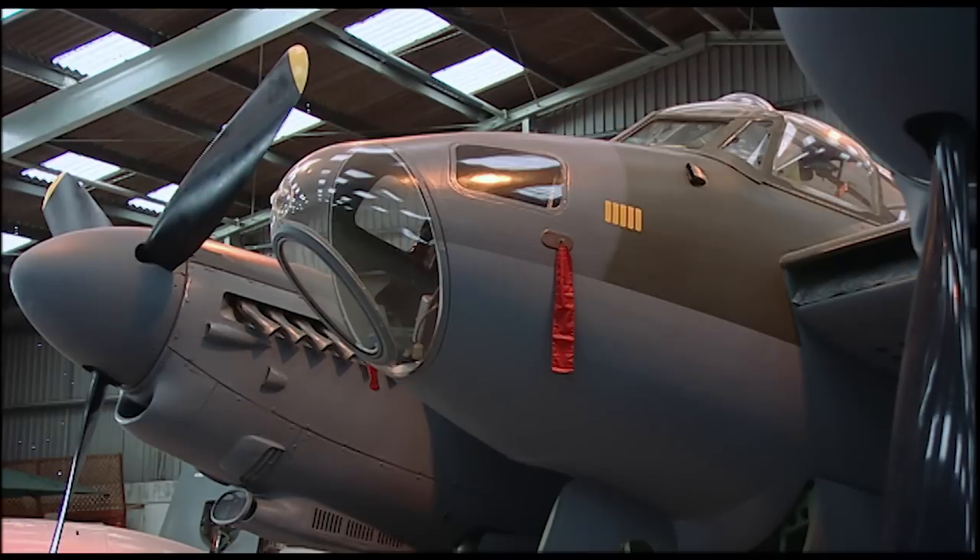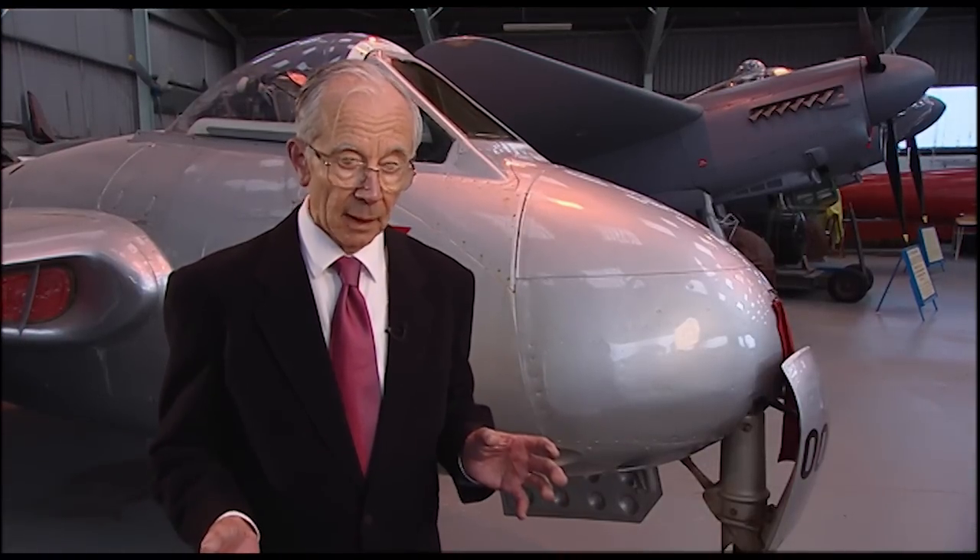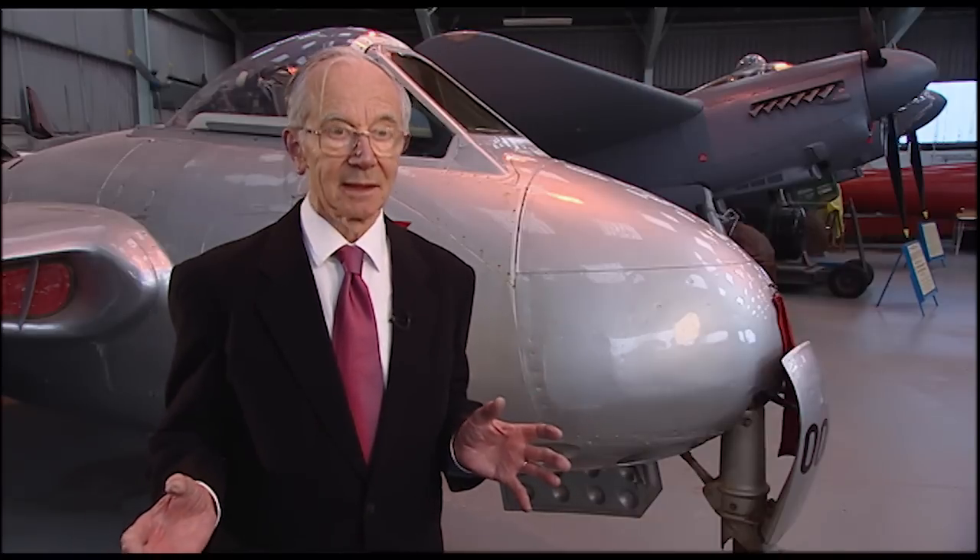There are similarities between the Mosquito and the Vampire in the fuselage structure, which was this laminated shell — outside very thin ply, then a thick core of balsa wood, and then another thin ply inside. That was formed under high pressure on a male mould, producing a very smooth, rigid surface. Exactly the same technique was used on both aircraft.